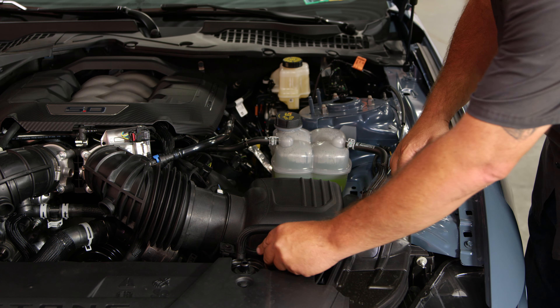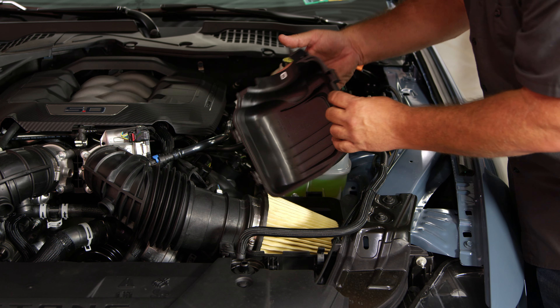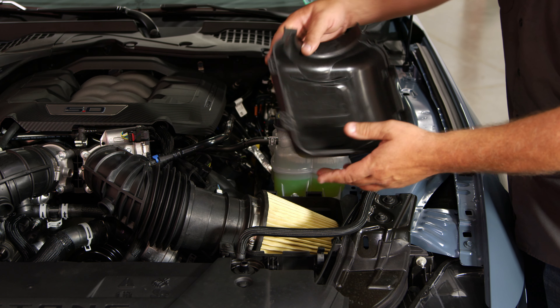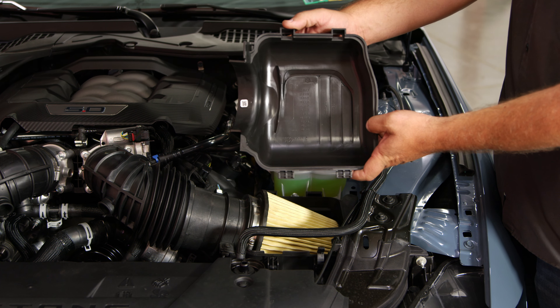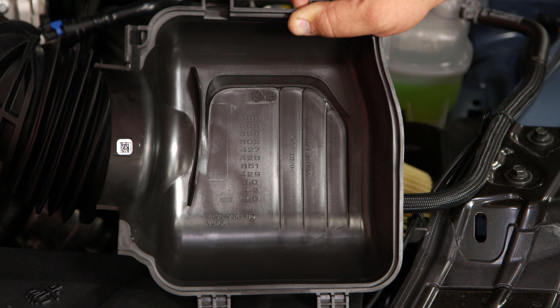This one I think is really cool — a lot of people won't see it. If you pop the air box off and take the lid, underneath is a list of every displacement of every V8 engine that has come in the Mustang since 1964.